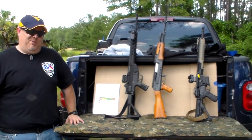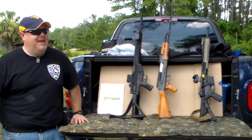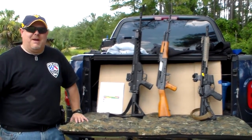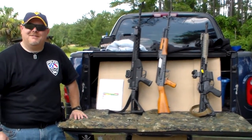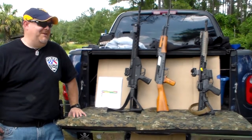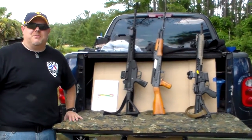Basically, what we're going to be going over, we're going to be going a little bit more into the weeds. We're going to be talking about barrel lengths and we're going to be going over the 5.56 and .223.